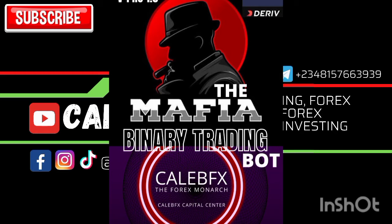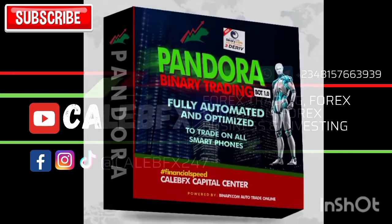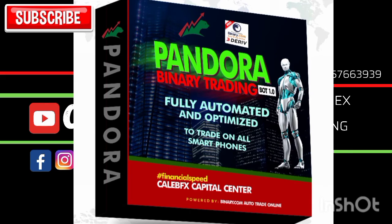The market price of this bot is affordable, so if you want it please hit me up — my number is in the description. Also, don't forget our Pandora Premium Binary Trading Bot that has made a lot of people millionaires. We just finished the update on Pandora 1.2, and premium subscribers will soon get the updated version, Pandora 1.3.